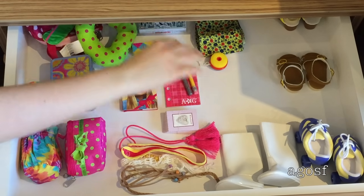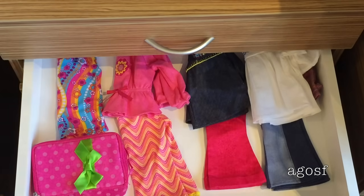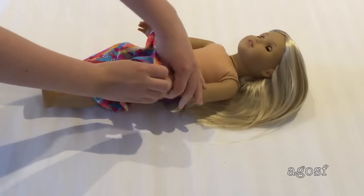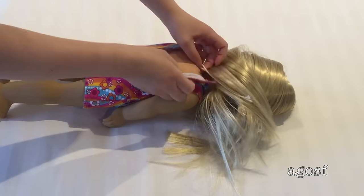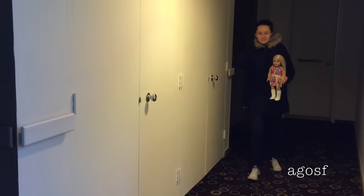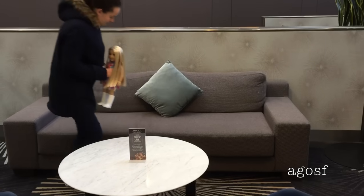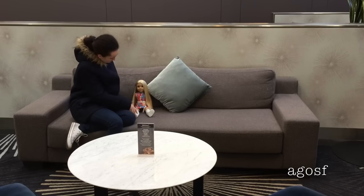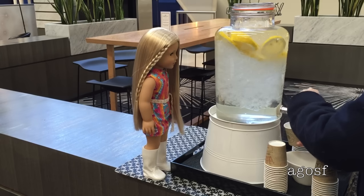After the fun board game it's now time to put it away and grab Julie's fancy outfit because I am taking her out to dinner. Just before we leave, I thought it would be fun to grab a drink of water just before the car comes.